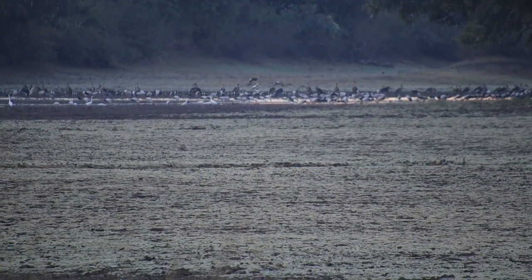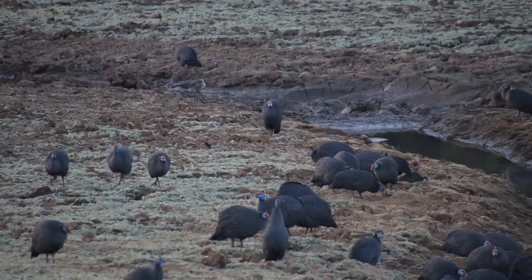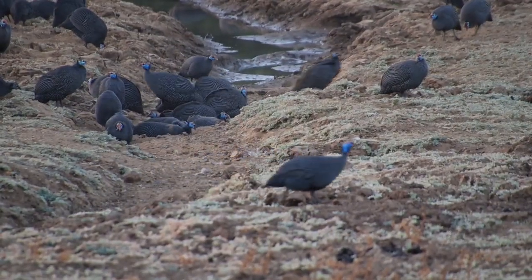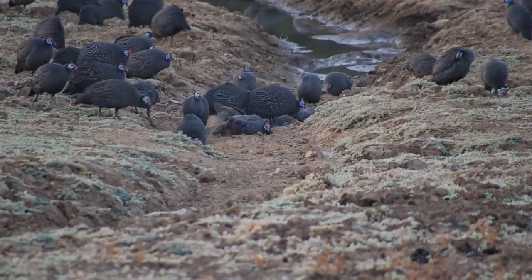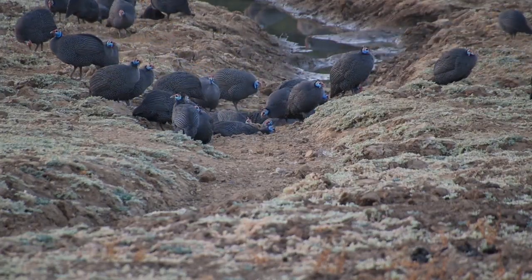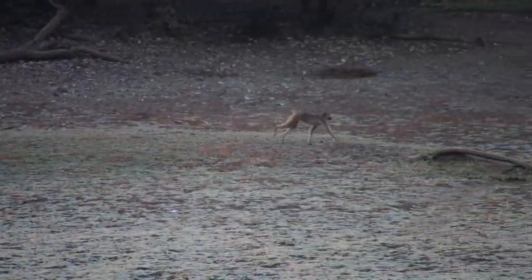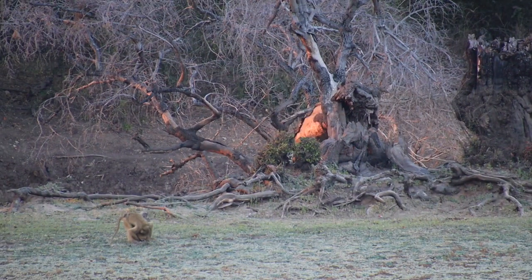Here we are early morning at Fish Eagle Lagoon with a lot of storks fishing and doing their thing. Right here close to me there's a whole lot of guinea fowl that have just been drinking water, and those that have finished drinking are having a good old dust bath — look at that! All getting ready for the day. And then just to the back there's a whole lot of baboon also moving around. Look how beautifully the sun is reflecting off that stump at the back.